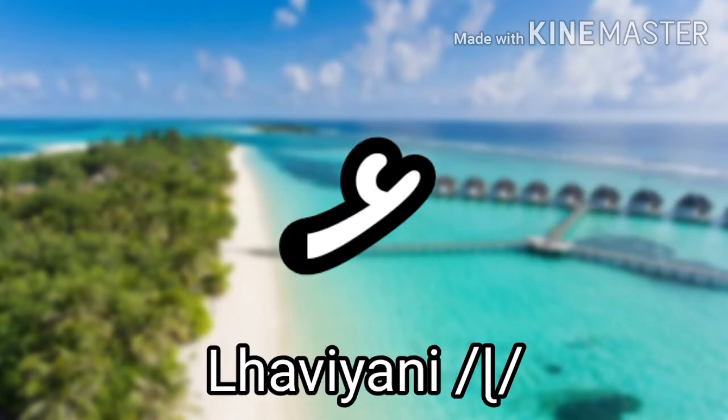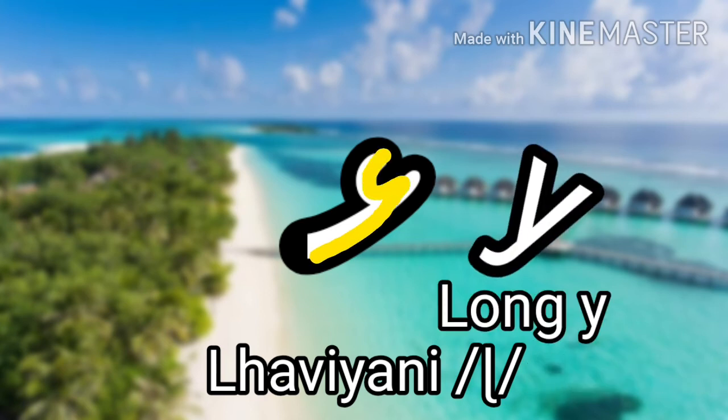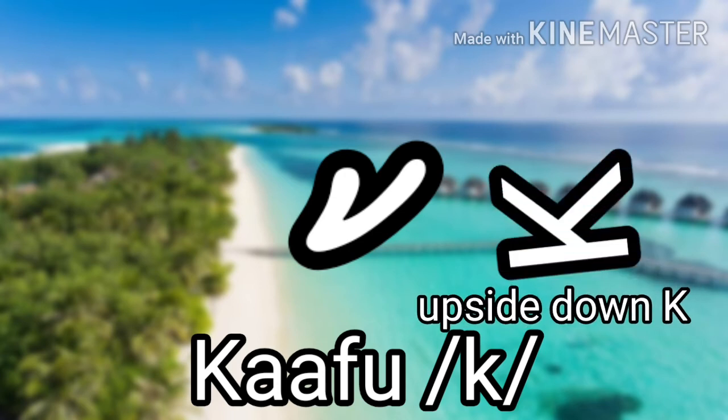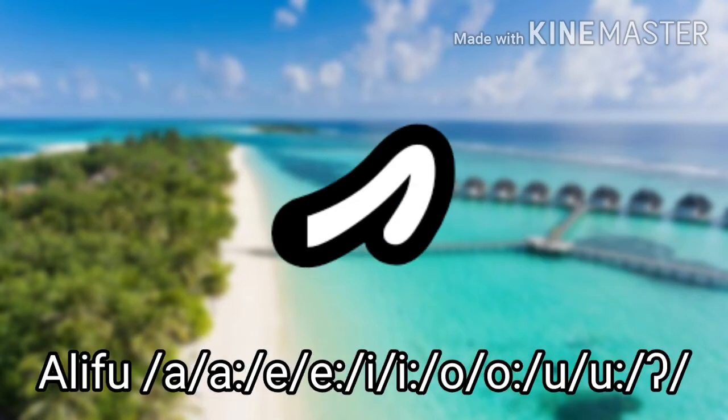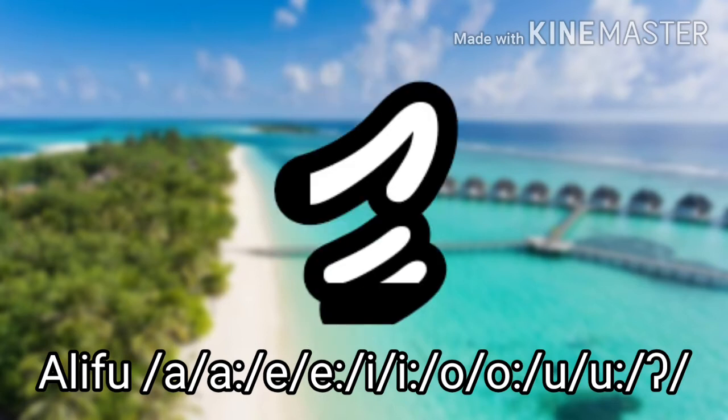The next one is Lhaviyani, which is a retroflex L sound, and it looks like a long Y. The next one is Kaafu, which makes the K sound as in 'like,' and it looks like an upside-down K but without the vertical line on the left side of the letter. The next one is Alifu, which is interesting because if it stands alone it makes no sound, but if you combine it with a diacritic, it makes a single vowel sound.